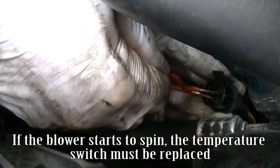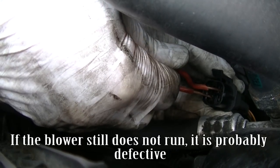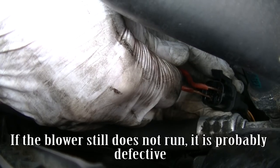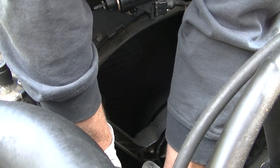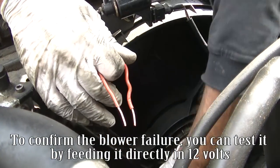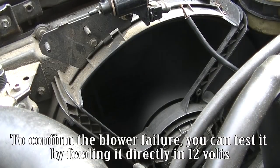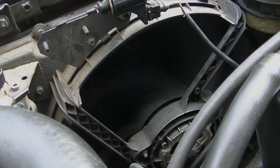If the blower starts to spin, the temperature switch must be replaced. If the blower still does not run, it is probably defective. To confirm the blower failure, you can test it by feeding it directly at 12 volts.